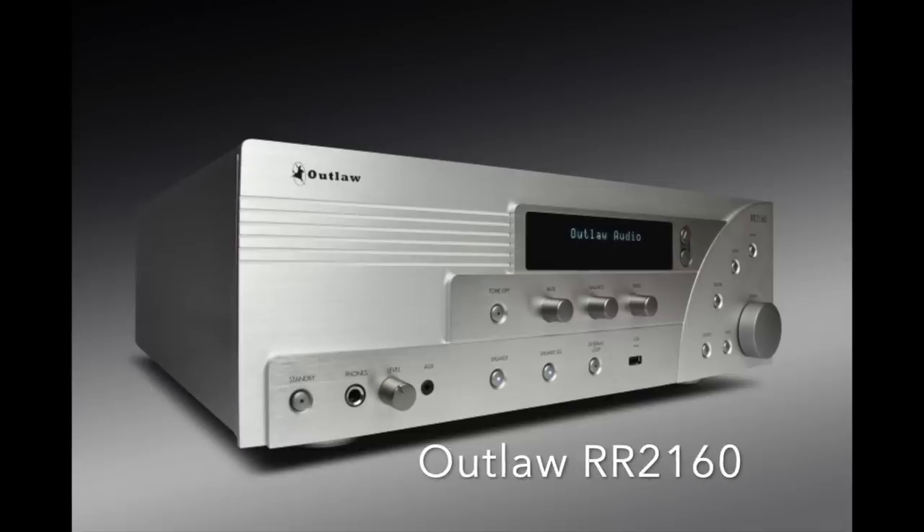Of course, the Outlaw Audio RR2160 at about $900 — prices are fluctuating for obvious reasons. It's a powerhouse with lots of power, a Class AB amplifier that definitely drives 4-ohm speakers without breaking a sweat. It's got subwoofer outputs, analog bass management, a lot of intelligently laid-out features. I'd put it up against the Rogue Integrated. It's just really, really good.